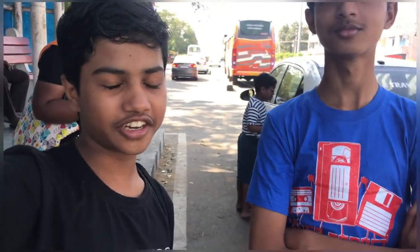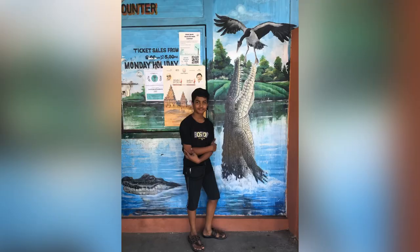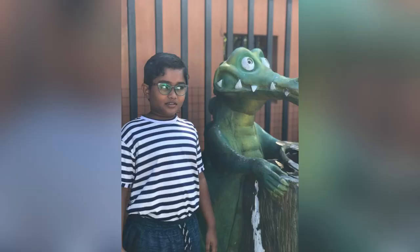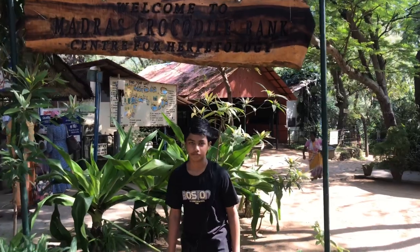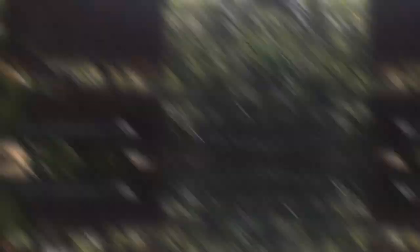Today we are here at the Chennai Crocodile Park. So let's go in and see all the crocodiles. We got the tickets, we took some pictures, then we went into the park. So guys, let's begin our adventure in this crocodile park. We saw this map which told us where we needed to go.